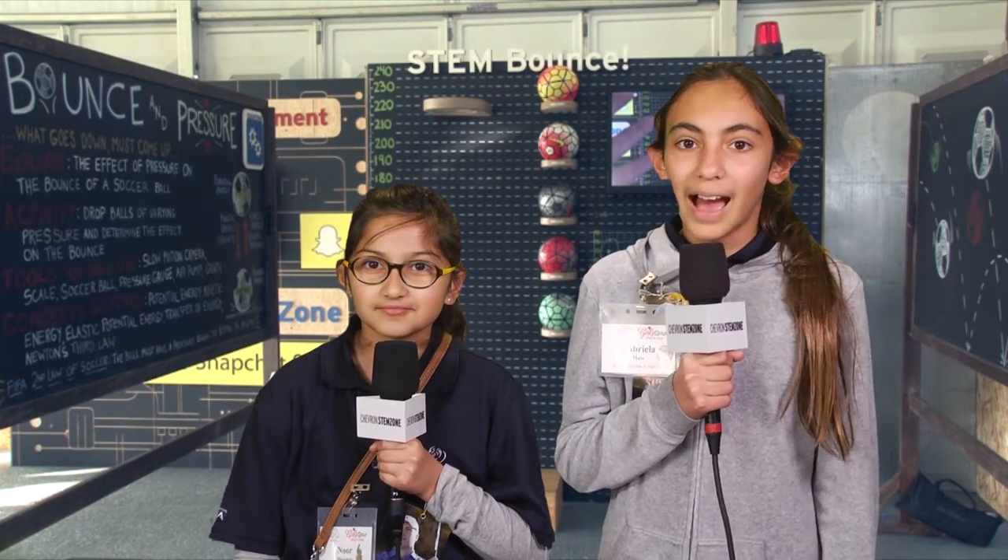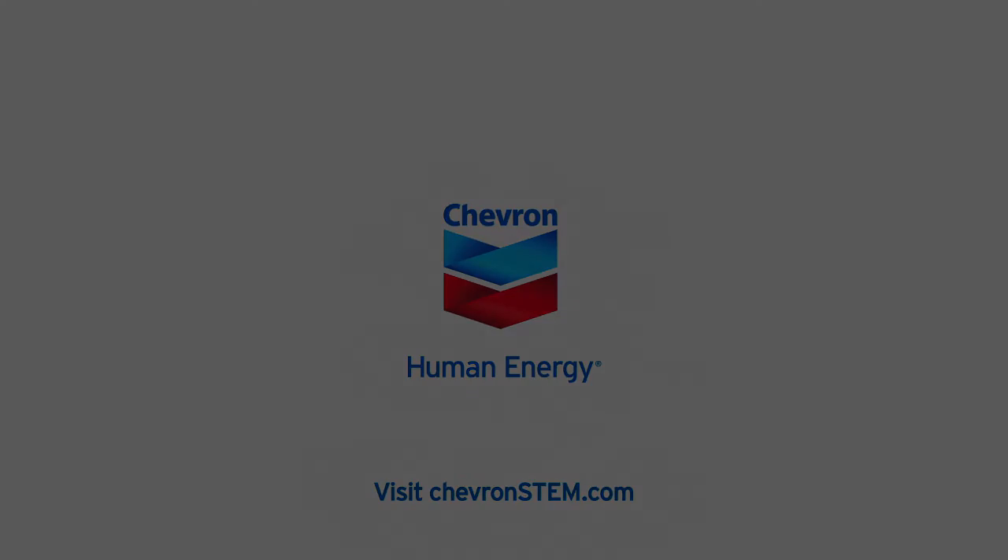Noor, what's your favorite? I like the STEM bounce exhibit. It measures the effect of air pressure on the bounce of a soccer ball. Awesome, I can't wait to try it. Thanks, Chevron. We'll be right back.